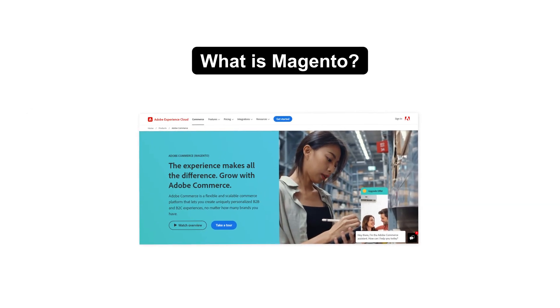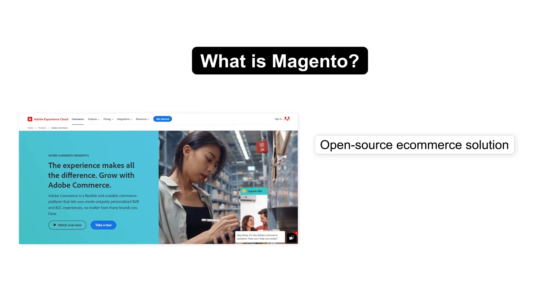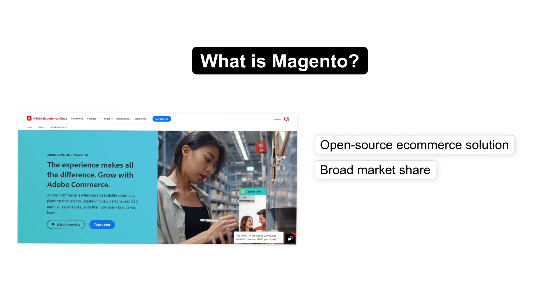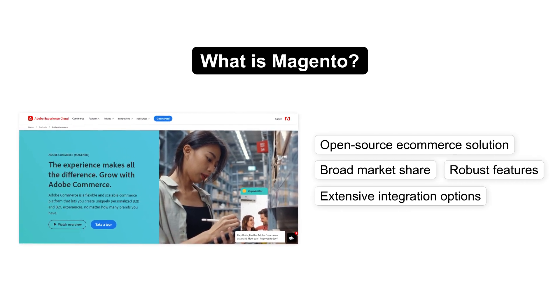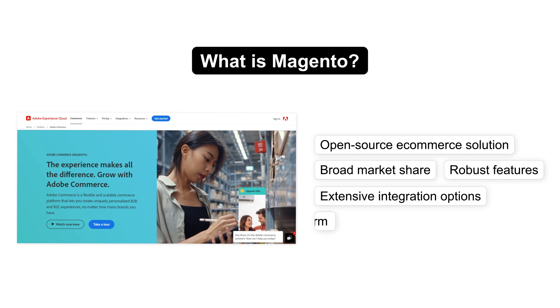Magento, on the other hand, is an open-source e-commerce solution with a broad market share. Known for its robust features and extensive integration options, Magento caters to businesses looking for a well-established platform.